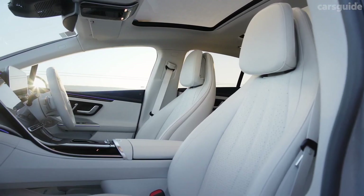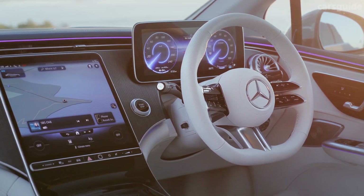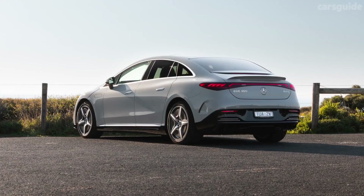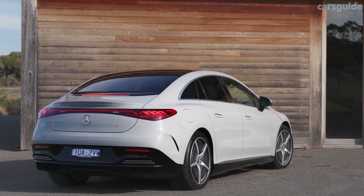In regard to the all-important range question, the EQE is estimated to return up to 400 miles on a charge, but that figure still needs to be verified with real-world testing. There's also an EQE SUV on the way, just in case the naming isn't confusing enough.